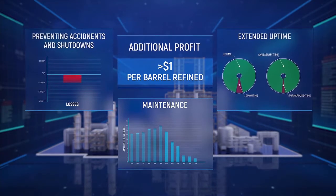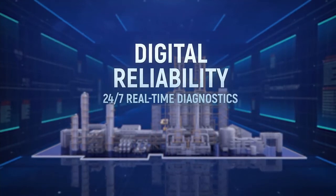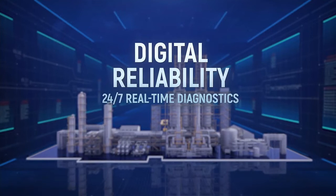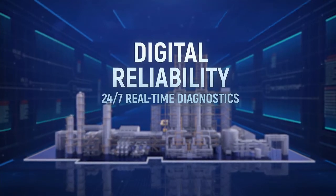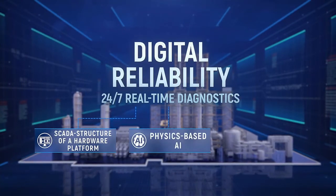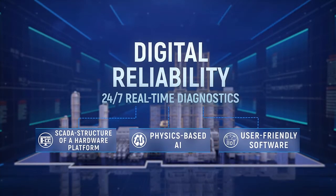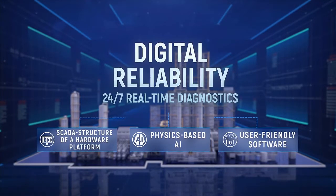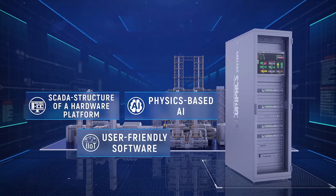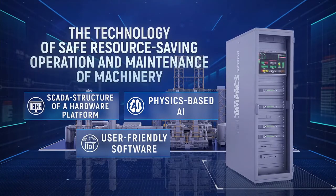Summarizing the aforementioned information, the bullet points of digital reliability, which is based on 24-7 real-time machinery diagnostics, are as follows. In order to reach desirable outcomes in safety and uptime, digital reliability requires proper infrastructure for collecting useful data from trustworthy sources, using the SCADA structure and physics-based artificial intelligence which operates by invariance to extract information on time, and a plant diagnostic network for simultaneous information delivery to all levels of decision-making from operators and engineers to managers. The compact system is the only one that meets those requirements and assists refiners in making the reliability paradigm shift.